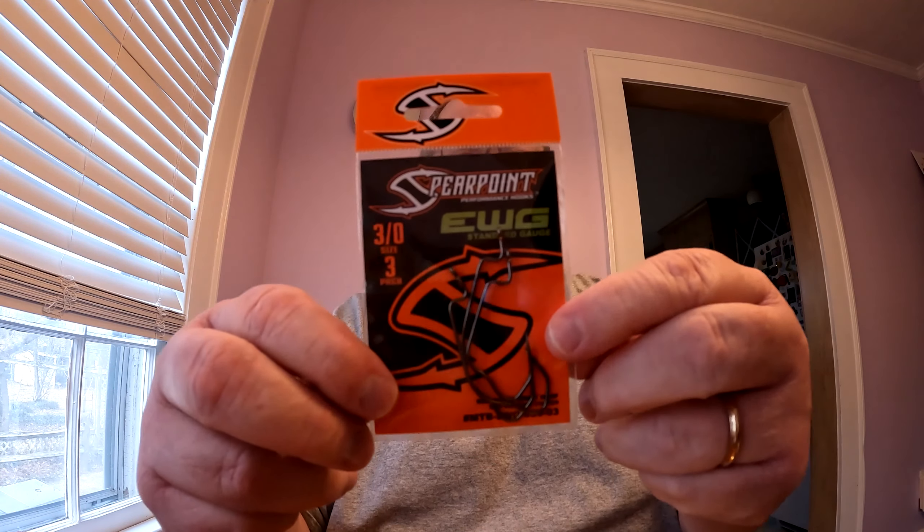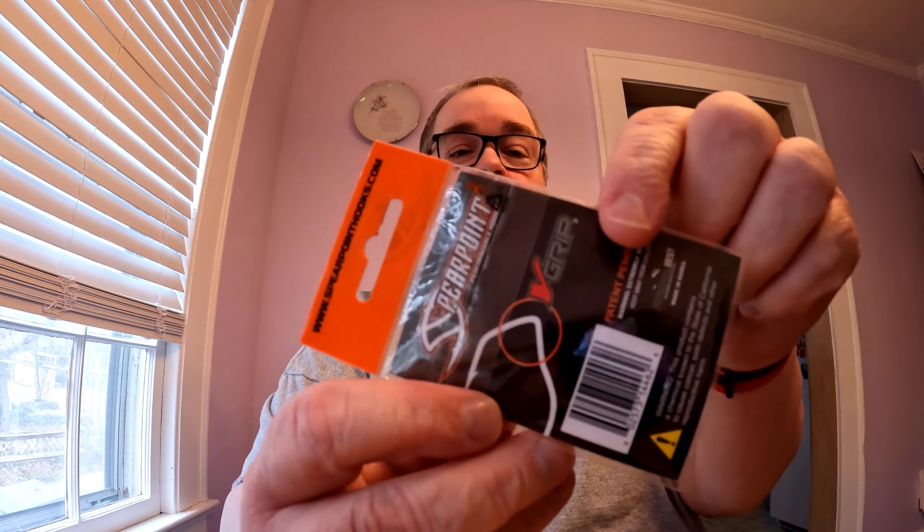The last thing we have in the box is by Spearpoint Performance Hooks — their 3/0 size, a 3-pack. These are the hooks where when you hook a fish, it stays hooked — that's their claim to fame. I've tried some of these hooks before and they work really, really well. Anyways, that's all that's in this month's box, February 2022 Mystery Tackle Box.